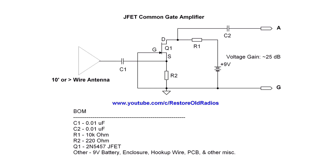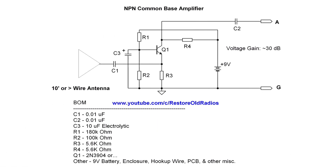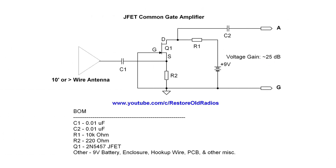You can see the antenna connection on both, represented as A and G for ground for the circuit. I appreciate everybody watching. A little DX using the amplifier and just a 10-foot antenna inside the shop.